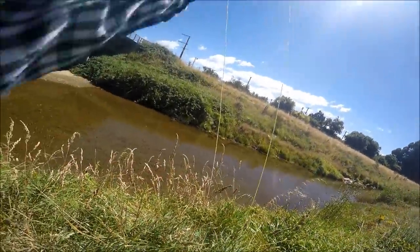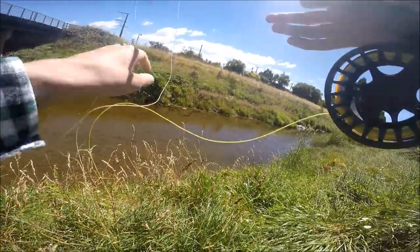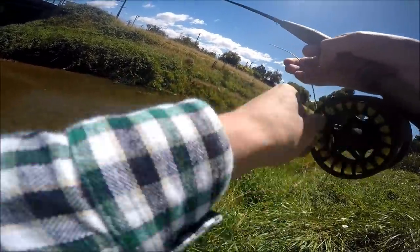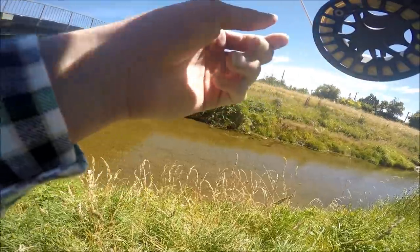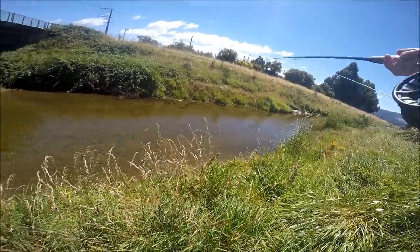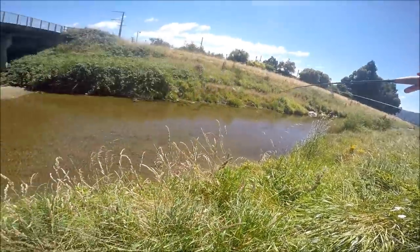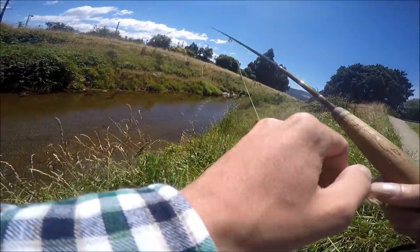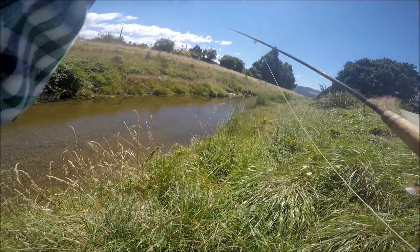Got him! Oh, he broke me off. Holy shit, that's an aggressive wee fish — did he break me off? Yeah, he broke me off. Are you kidding? Far out, I've just seen him come roaring in, take the copper john, and then went over there to that snag, got me around the snag and broke me. Far out. It wasn't a massive fish, it was only about a pound and a half, but that fish definitely knows his snags.